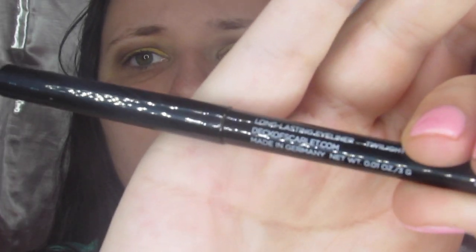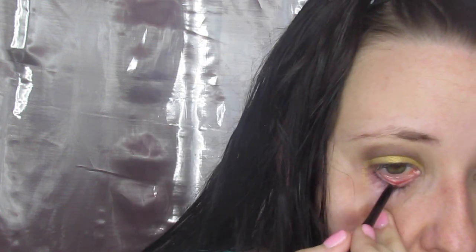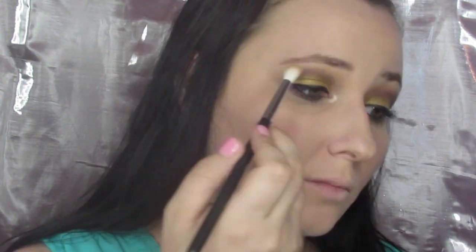Now I'm going to grab this eyeliner in Twilight — I swatched it earlier — and just put that in my waterline. It is not the absolute best for a waterline but it does work. It took a little bit and I think had I warmed it up it probably would have worked better, but it was still pretty good. To speed it up even more I went ahead and put Luna in my waterline as well, then went into Prosecco and just put that in my inner corner — it is super gorgeous. I also put it on my brow bone with a cleaner fluffy brush.